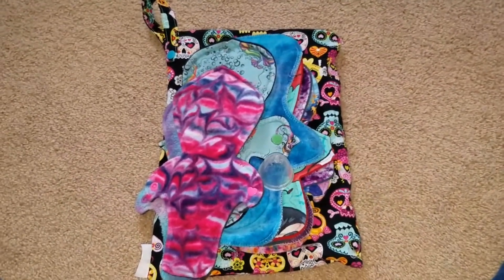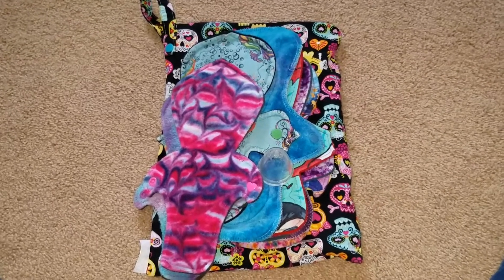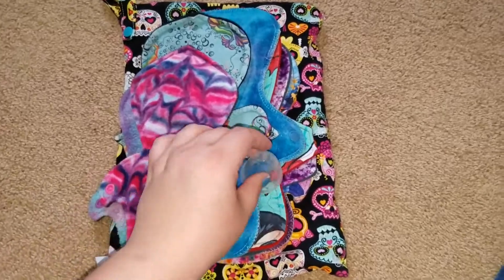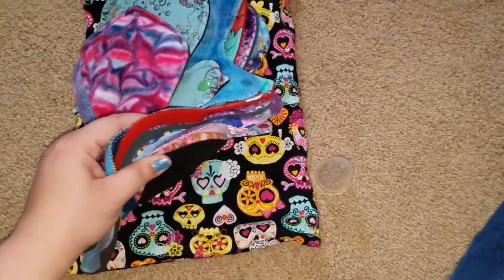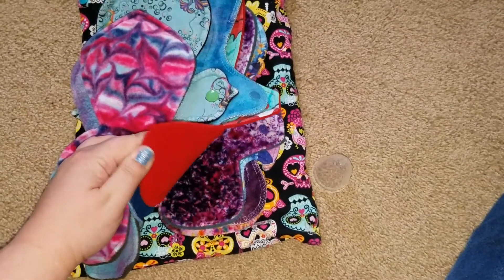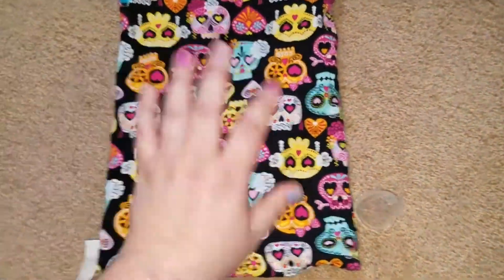Hey ladies, here's my 'What I Wore This Month' for March — sorry I didn't do February, I totally forgot. I wore nine pads and my JuJu cup, so let's get started.